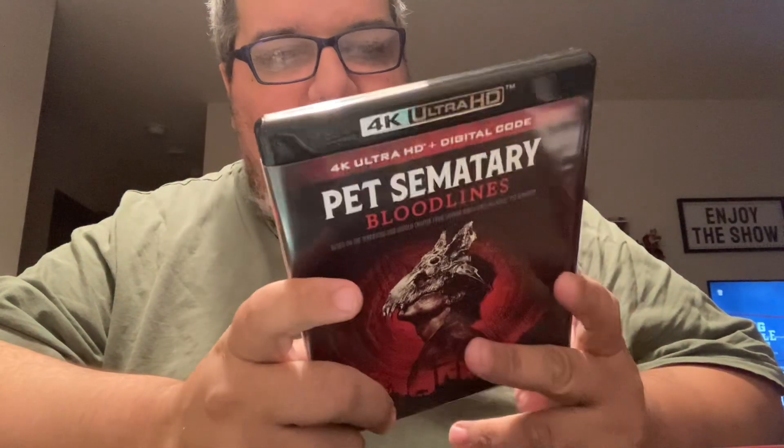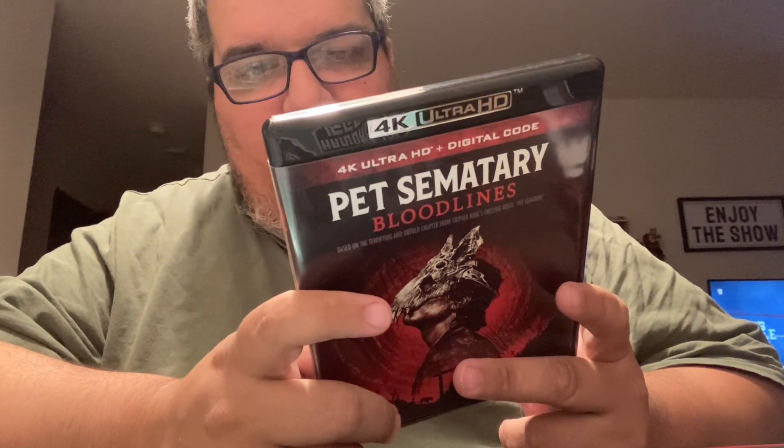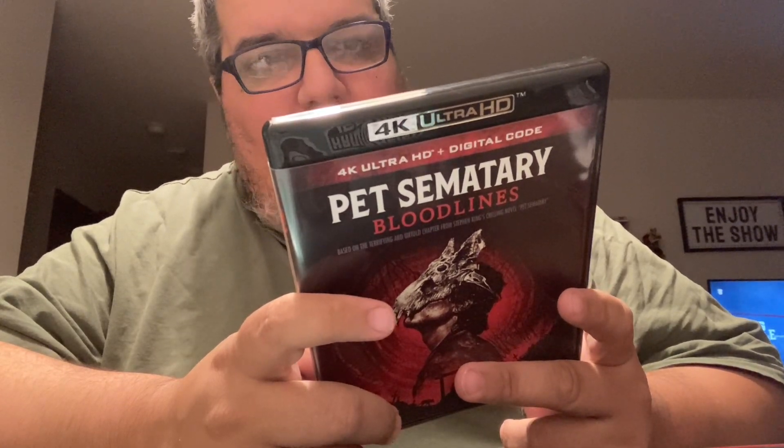Next up is Pet Cemetery Bloodlines. I heard this one was bad, but I bought it because I want to have all the Pet Cemetery movies. I just need to get number two — I want to get the Scream Factory edition of that one.